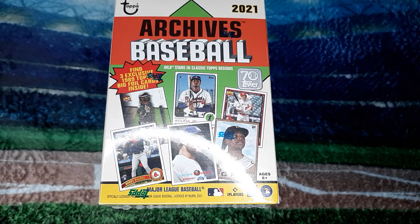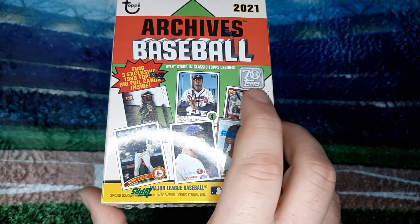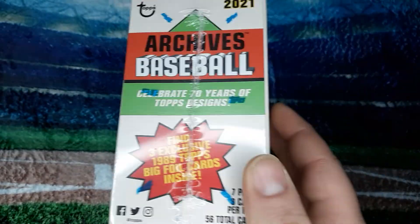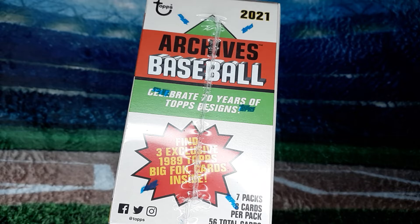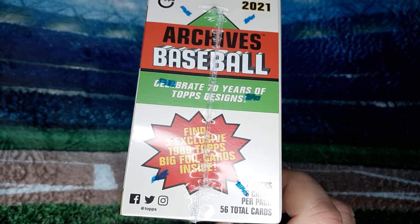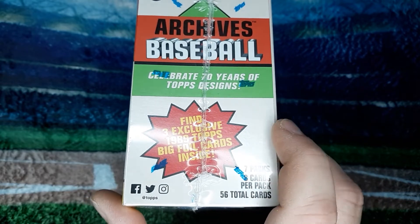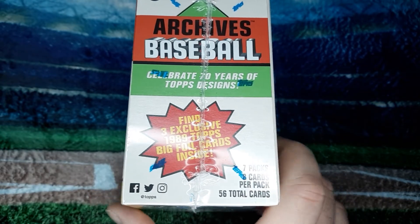Hello everyone and welcome into BNK Sports Cards. Today we have Archives Baseball 2021 Blaster Box. In the box we have 7 packs and 8 cards per pack, for a total of 56 cards. Find 3 exclusive 1989 Topps Big Foil cards inside.